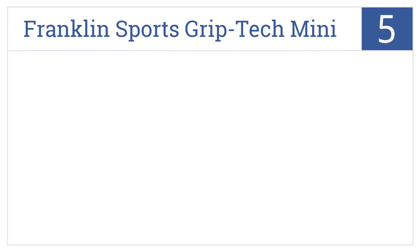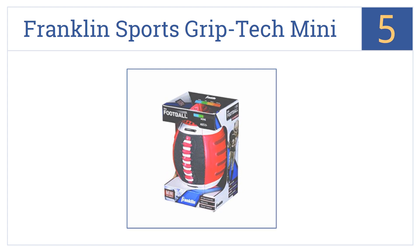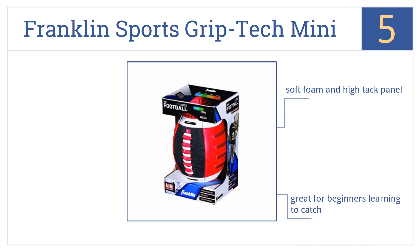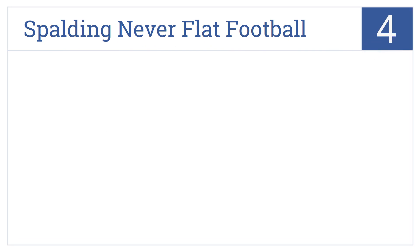At number five, the Franklin Sports Grip Tech Mini Football is covered with multiple different grip surfaces so even small hands can get a firm grasp and make a great, accurate throw. They're made from soft foam with a high-tack panel and a special space lace system. They're great for beginners learning to catch.